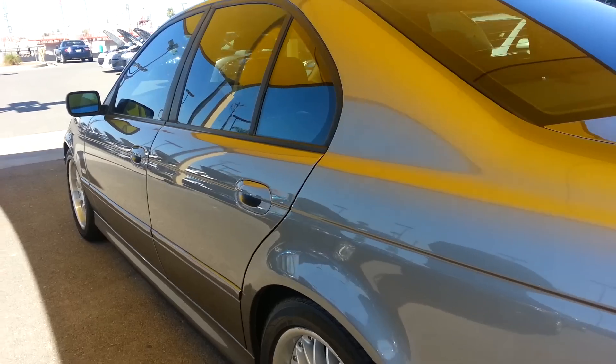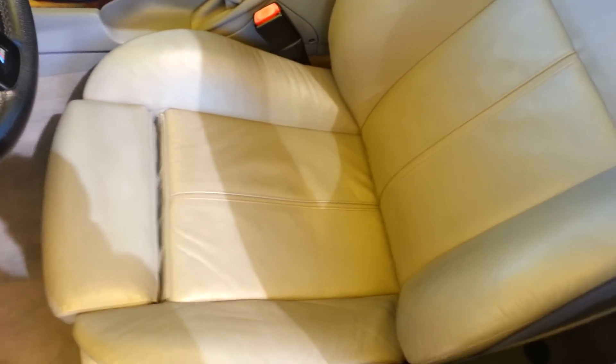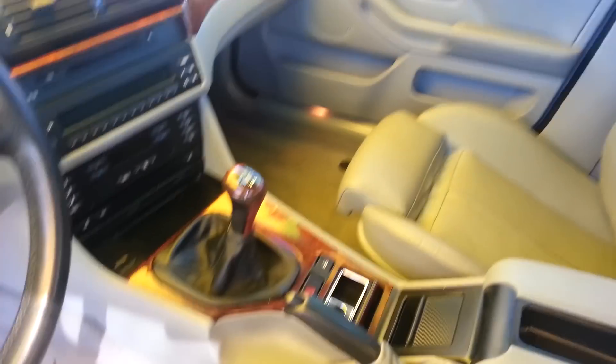Now, let's take a look inside the interior, then we'll go over the exterior again. But the leathers are not ripped or torn. I mean it's a nine or ten year old car, and it still looks real good.